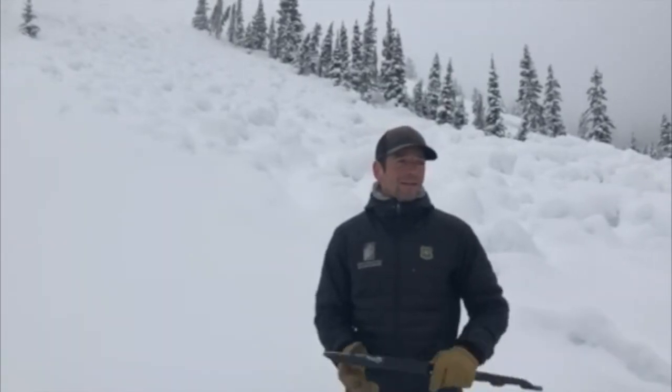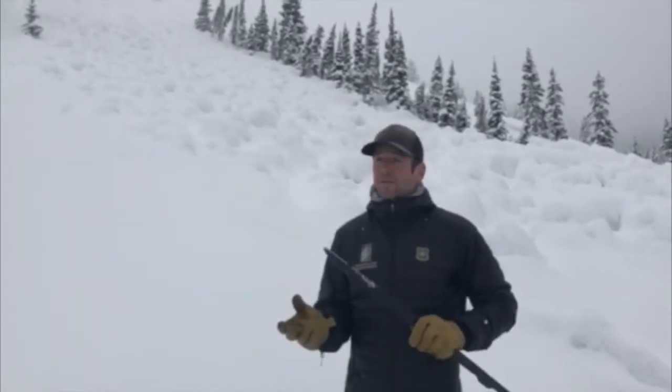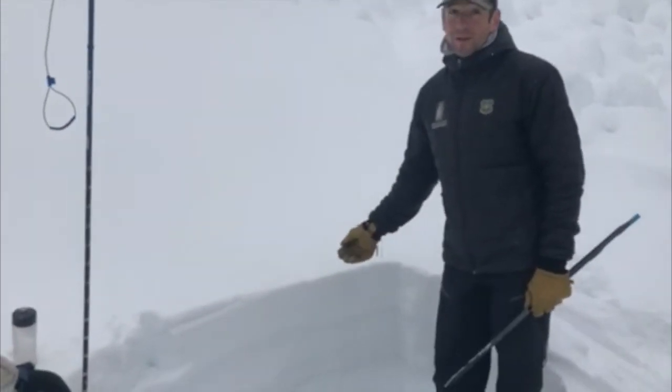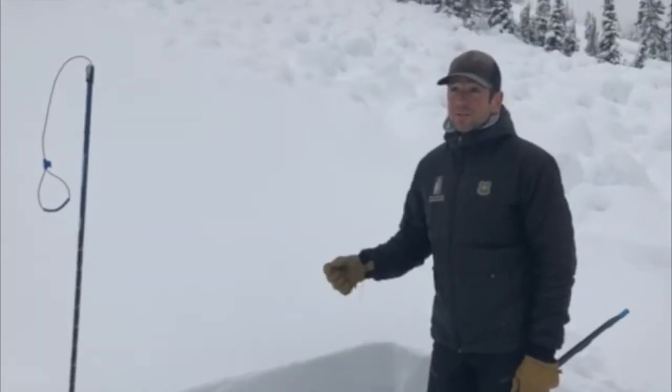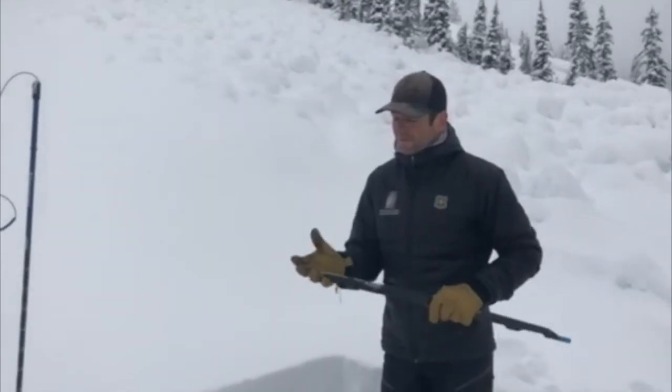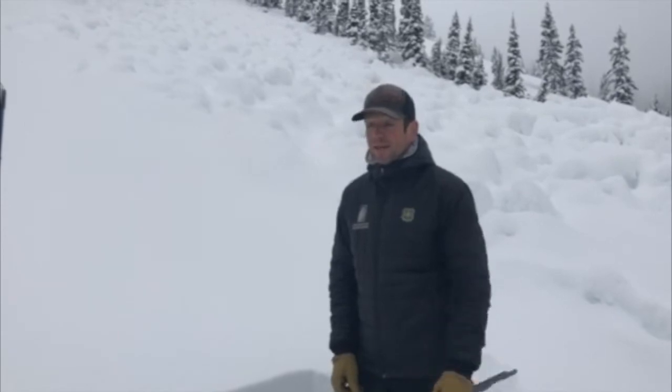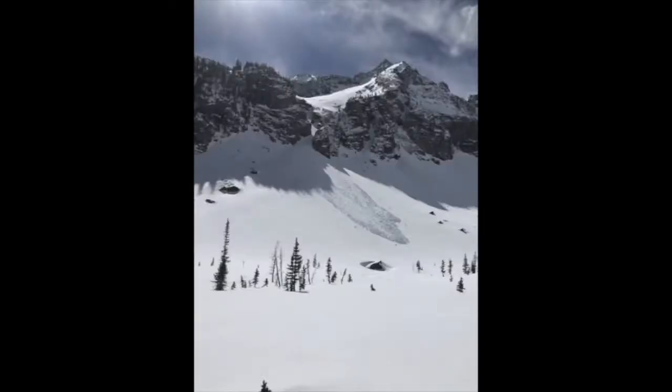The bottom line is it's springtime and the snowpack is still in transition. We have new snow, which is going to be problematic as soon as conditions change. Friday and Saturday look to be sunny, and if this new snow gets any direct sun it's going to loosen up quickly and create wet snow avalanches.